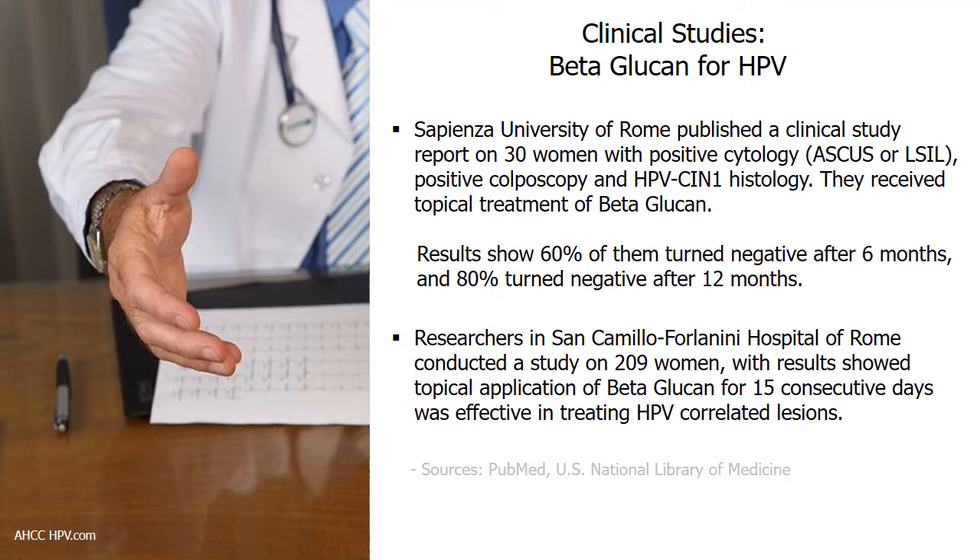Among the beta-glucan research for HPV, Sapienza University of Rome studied 30 women with positive cytology who also had positive colposcopy and HPV-CIN1 histology. The women were treated with topical application of beta-glucan for 20 days. Of these women with HPV-CIN1, results show 60% turned negative after 6 months and 80% turned negative after 12 months. Another study by San Camillo Forlanini Hospital of Rome, involving 209 women, showed topical application of beta-glucan for 15 days was effective in treating HPV-correlated lesions.